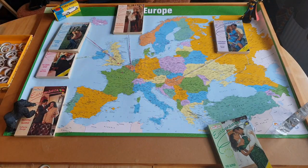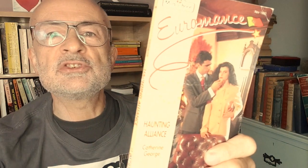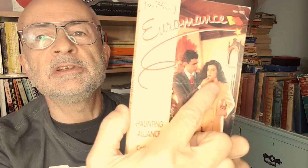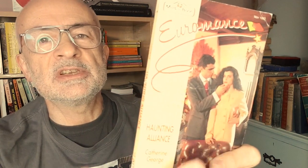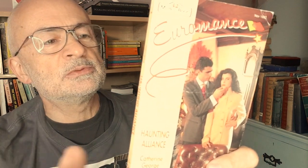Luxembourg ticked off the list. Haunting Alliance is set in Portugal by Katherine George, and the man who likes to stroke women's chins — 'chin-stroking man' has become an unofficial name for this book. You've got to love the side-eye she's giving, a bit of 'I came all the way to Portugal and all that's happening is my chin's being stroked,' although we do see them out shopping on the back in what looks like a market, with some oranges.